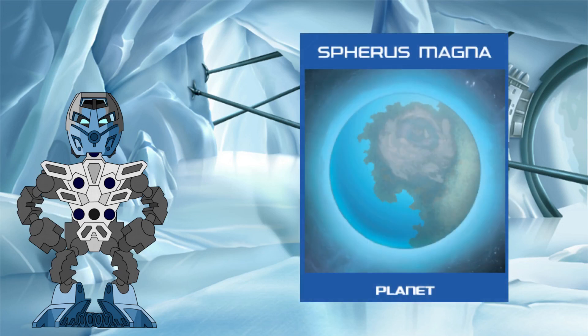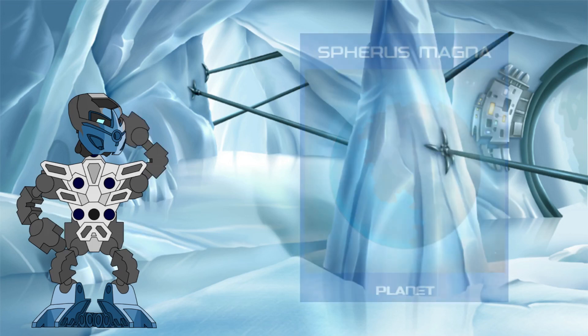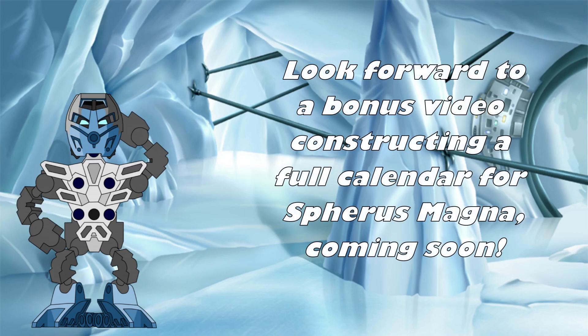Planets at the outermost edge, however, would have years up to around 205 Earth days long, or around 137 Magnan days. Spherus Magna itself would lie somewhere within this range, and once we know where, we can find out even more — not only the length of its year, but also things like how big Solus A would look in the sky, and how much of the incoming solar radiation at that distance would compare to that of the Sun and the Earth. But this video is already long enough, so those will have to wait for future investigations.